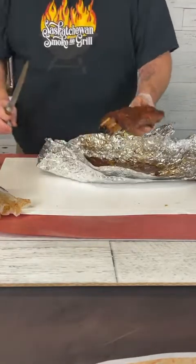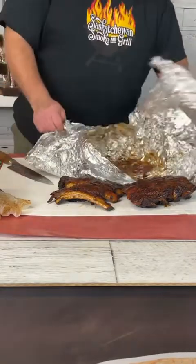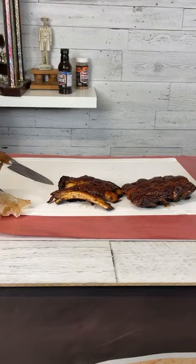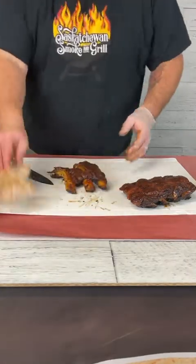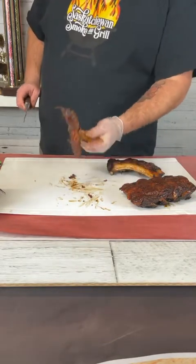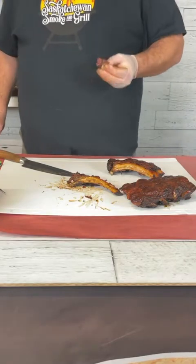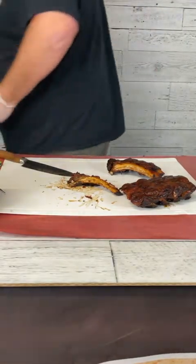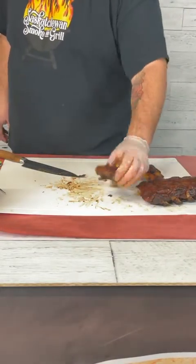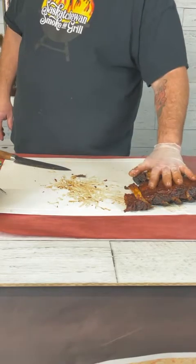I do like to leave the membrane on the ribs — at this point, the membrane is the only thing holding these bones together. These are certainly more tender than I cook pork ribs for competition. It comes back to making sure that collagen is fully broken down — I've had undercooked beef ribs more times than I care to mention, and it's not a great experience. The meat is just barely clinging to the bone. It's my preference for beef ribs — anything less still has a little bit of chew that I'm just not that crazy about.